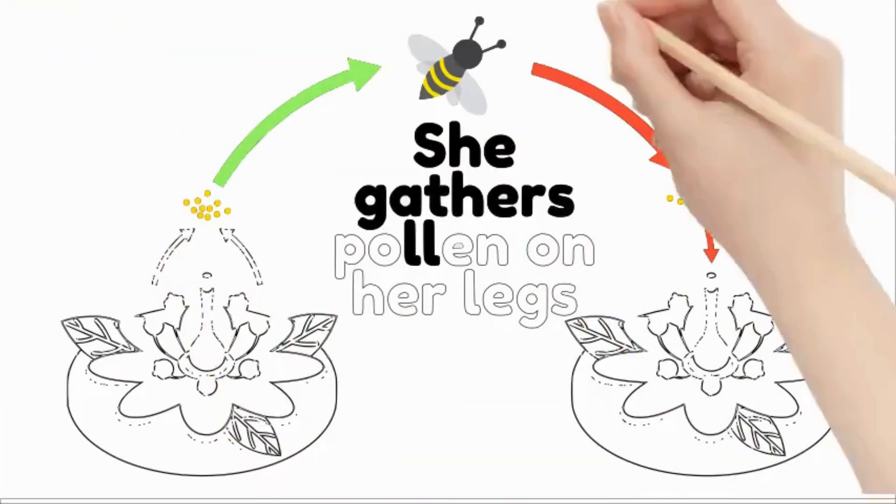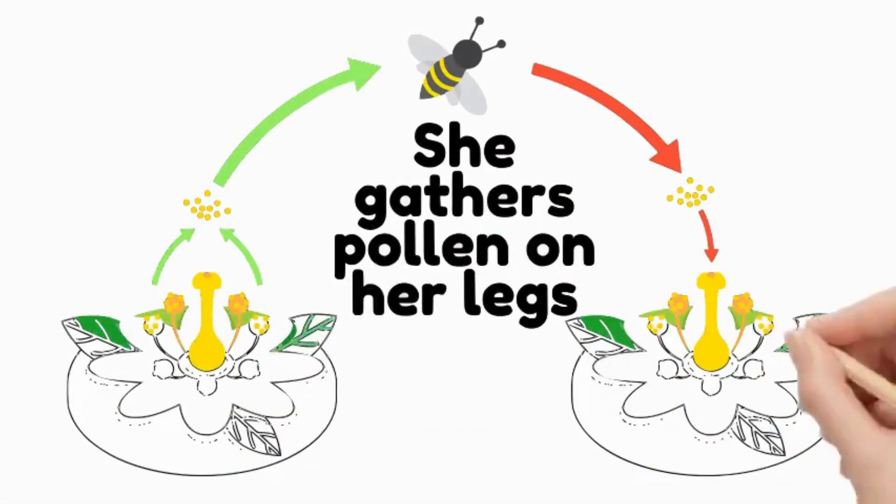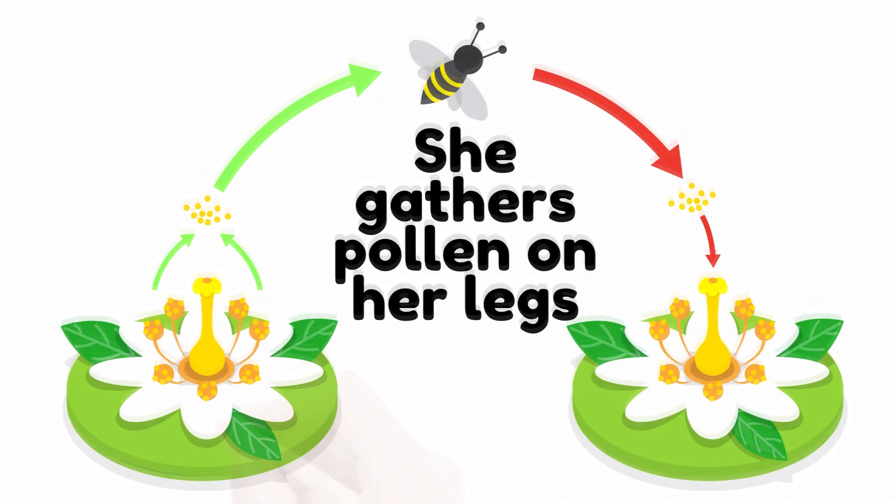While collecting nectar, Buzzy also gathers pollen. She uses tiny hairs on her body to trap the pollen grains, which she carries back to the hive.